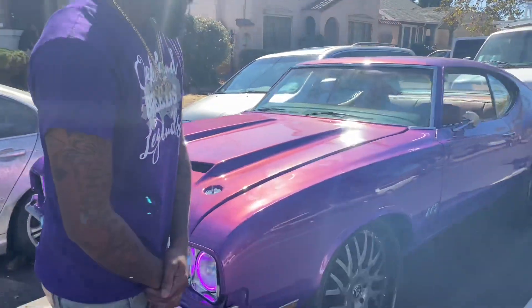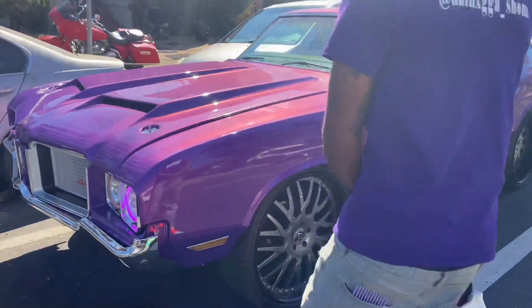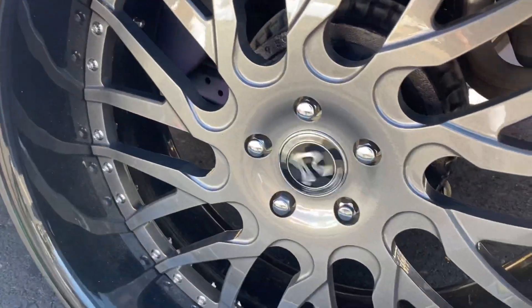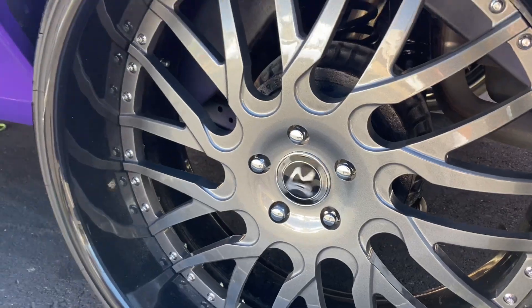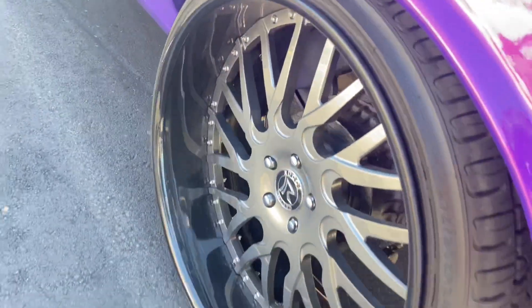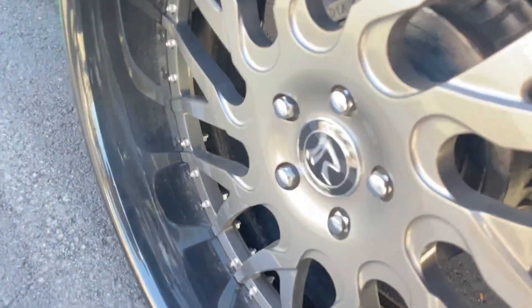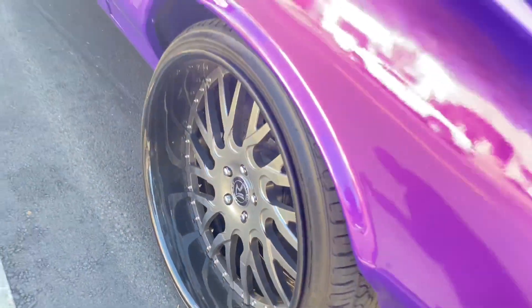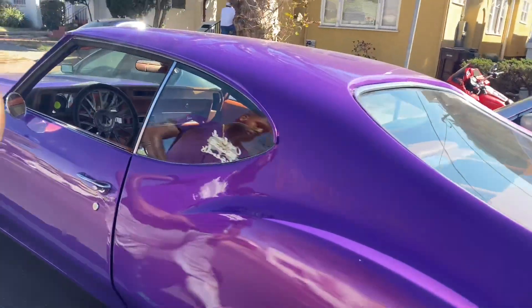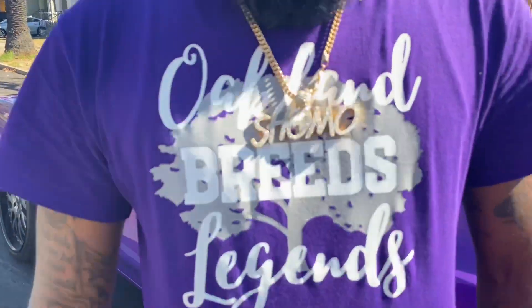Oh yeah, talk your shit bro — you see them pearls in that paint? You see them Ruccis? He ain't just riding regular Ruccis. Look at the big lip in the back — staggered, big lips, spinning caps. Big lips, that's how you gotta do it if you're gonna do it right.